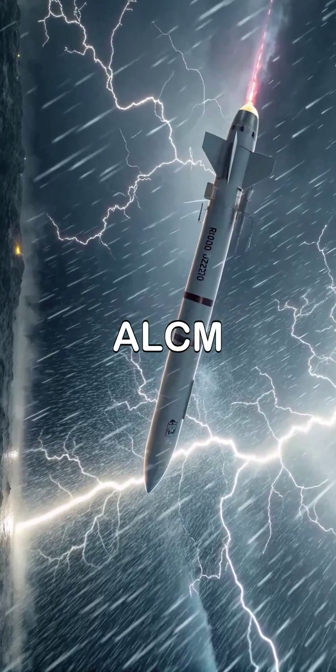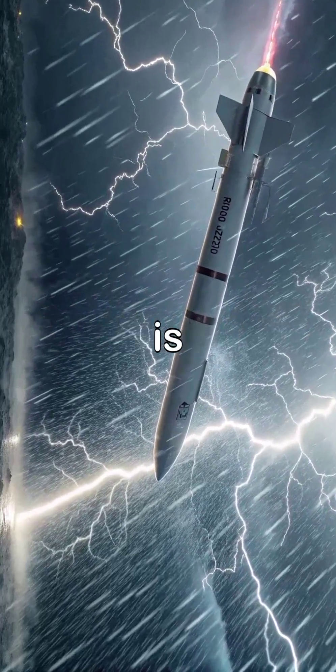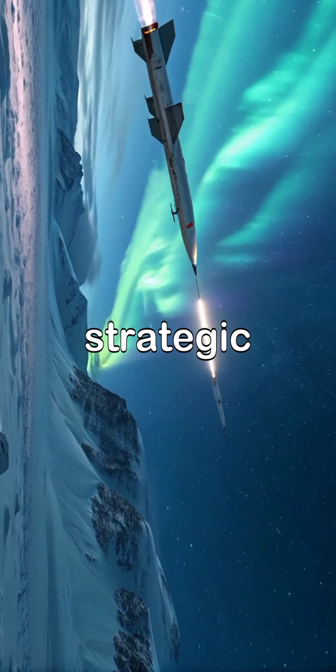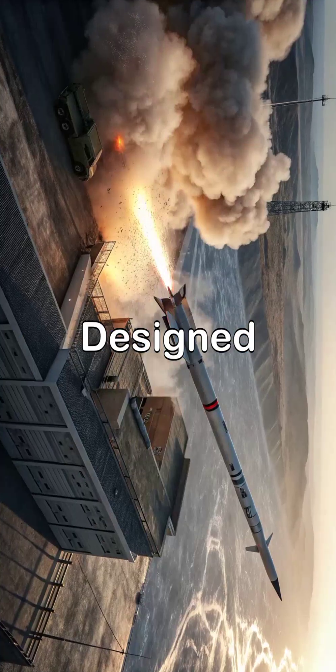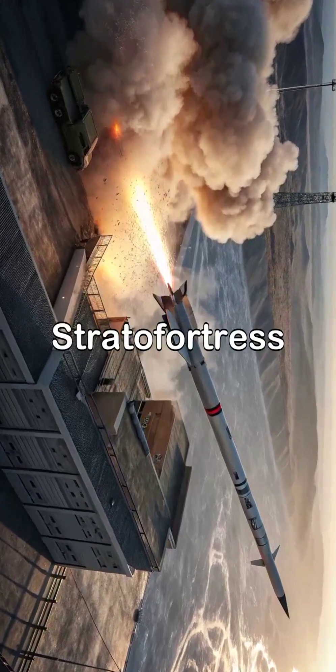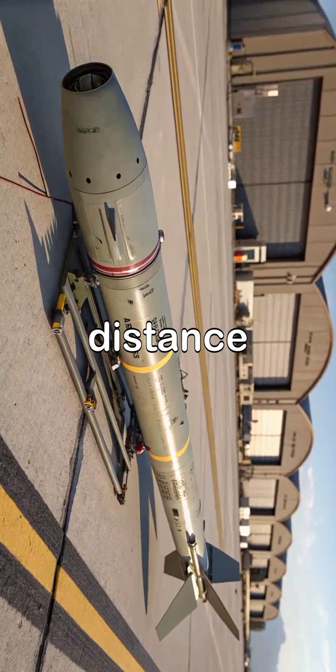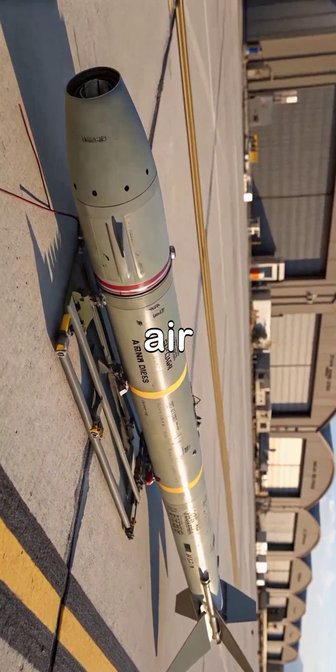The AGM-86 ALCM, air-launched cruise missile, is a long-range subsonic missile developed by the United States to enhance strategic bombing capabilities. Designed to be launched from B-52H Stratofortress bombers, it enables aircraft to strike targets from a safe distance, reducing exposure to enemy air defenses.